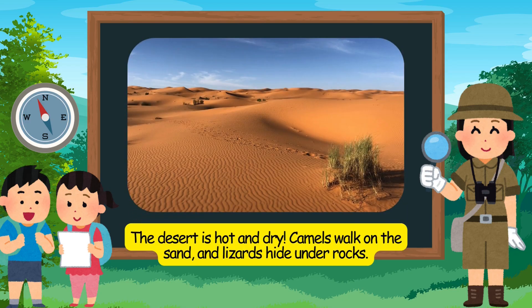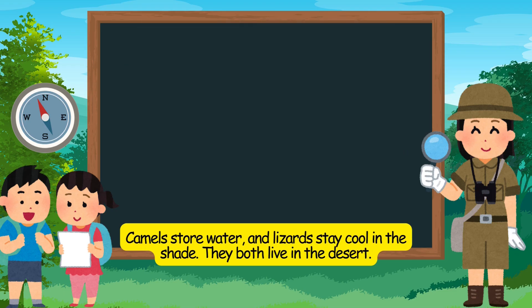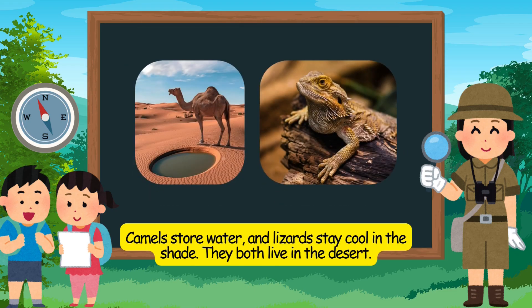The desert is hot and dry. Camels walk on the sand, and lizards hide under rocks. Camels store water, and lizards stay cool in the shade. They both live in the desert.